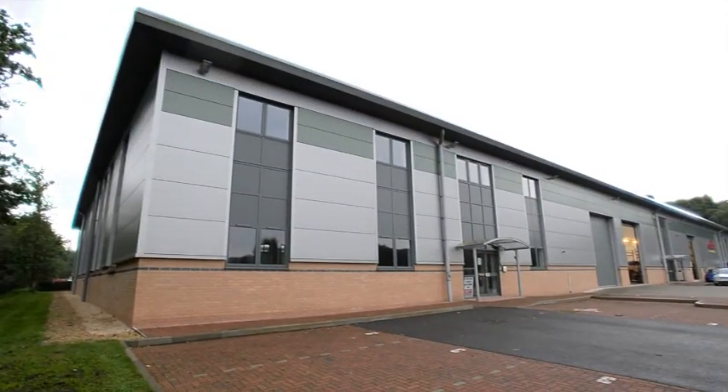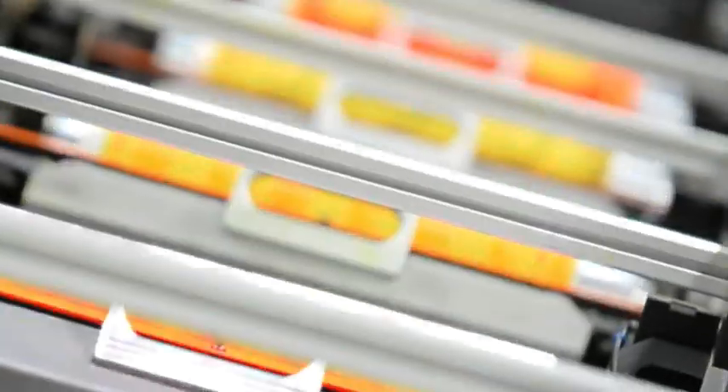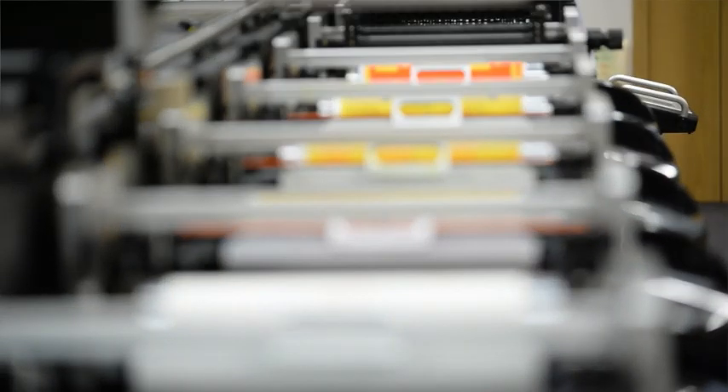From humble beginnings when we started out 50 years ago to our purpose-built 50,000 square foot manufacturing facility, Edel has grown to become the UK's market leader in the manufacture of bespoke and standard flexographic printing presses and converting equipment.